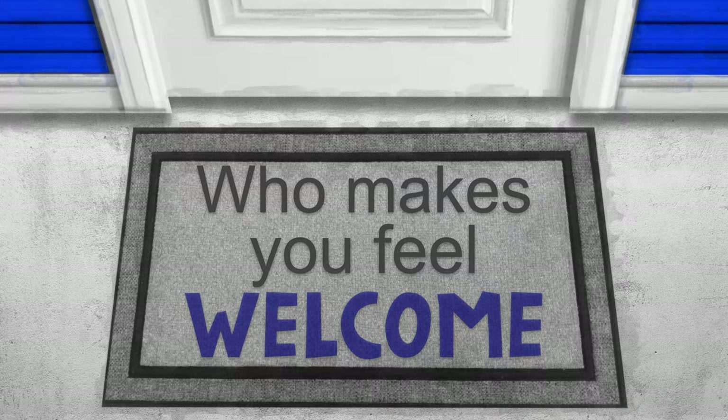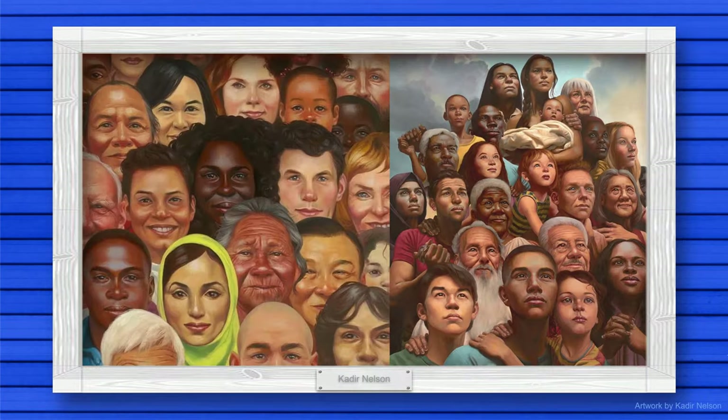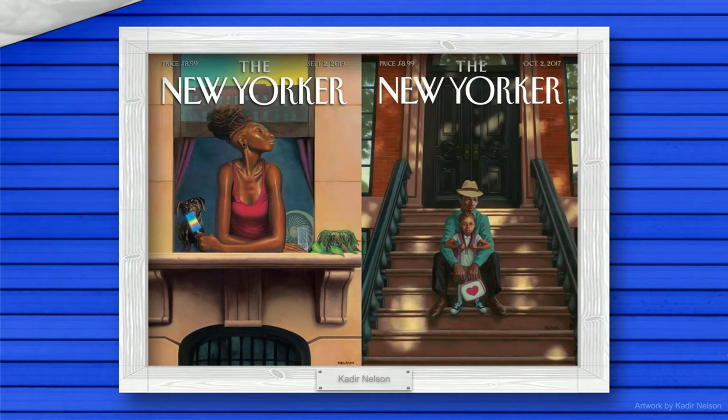Now that we've thought about where we feel welcome, let's think about who makes us feel welcome. Take a look at the art of this award-winning American artist. Kadir Nelson's paintings often focus on historic, heroic, and everyday people in American culture. Who will you include in your welcoming entrance? ¿Quién te hace sentir bienvenido?